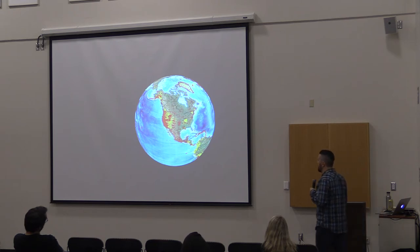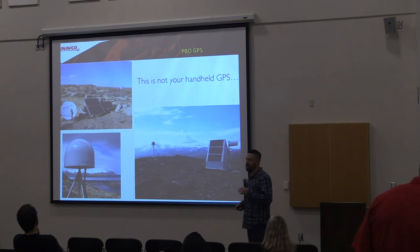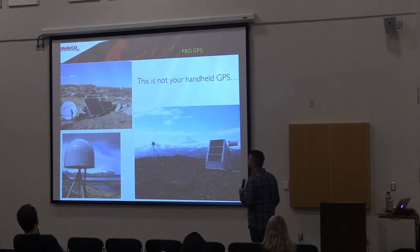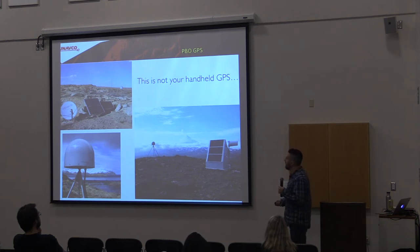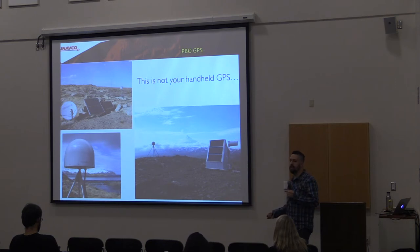When someone makes a proposal to the National Science Foundation for a grant, our job is to help them do their research. This is not the same as the GPS in your phone — the satellites are the same, but the technology is really different. We need these systems to function out in really rugged areas and keep sending data back. The big part of our job is to design and then repair these systems, making sure that data is getting back to the mothership in Boulder. Some sites are up in the Cascades — there's a protective radome that goes over the antenna, a cover to keep out the elements.